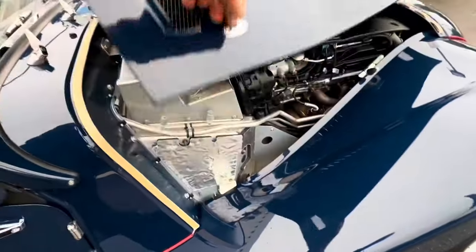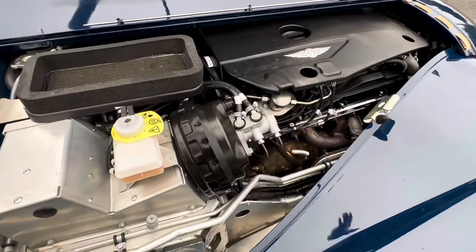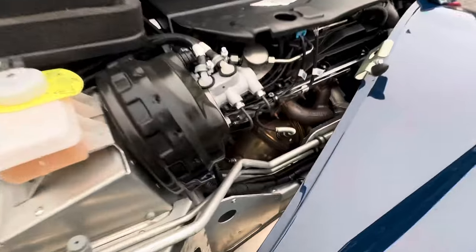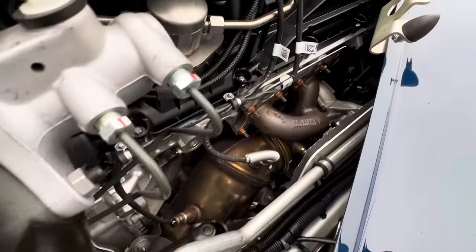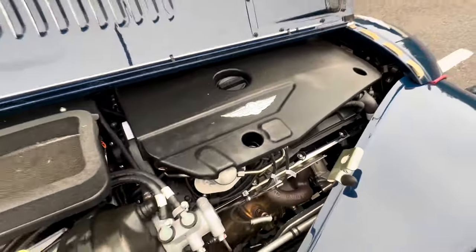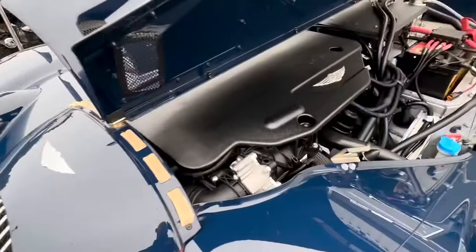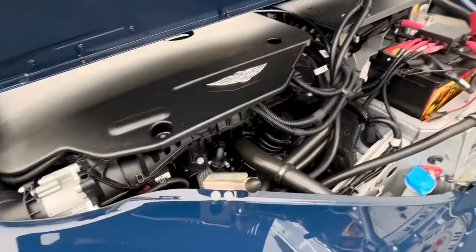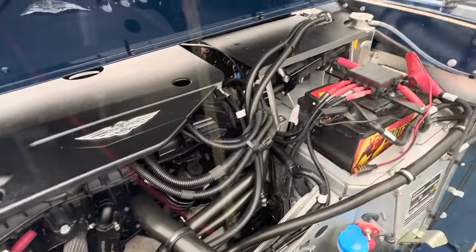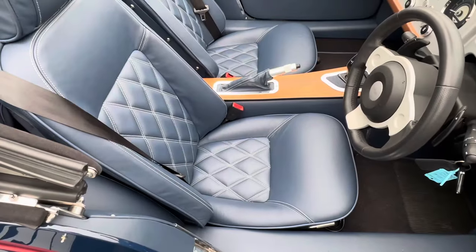Underneath the hood, there you go — you've got the inline-six 3-litre turbocharged BMW engine. In a car that weighs just over a tonne, it will propel you from 0 to 62 in about 4.2 seconds. And there is the famous ash frame that the aluminium sits on.